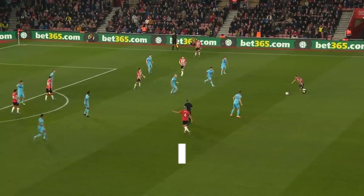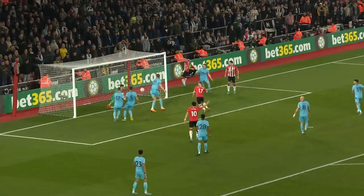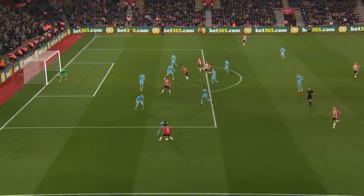Murphy gets out to Walker-Peters who brings it down — he's going to take him on. Murphy on a yellow card, remember. Cross comes in, head up, and then a second header, and Southampton have opened the scoring. Newcastle couldn't defend the cross, and it's Southampton 1.